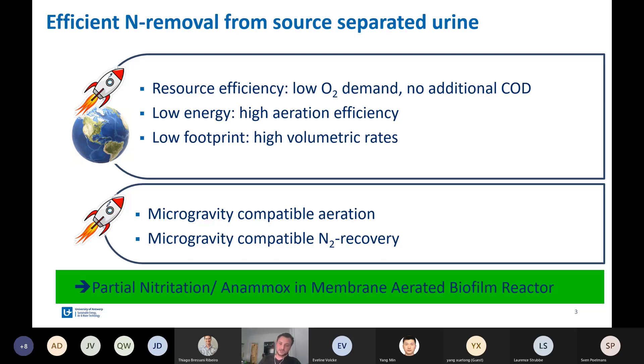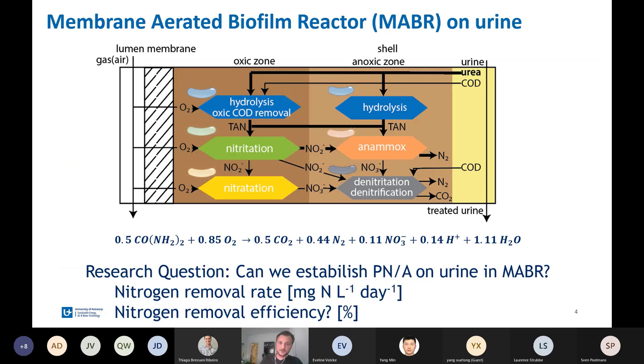We consolidated that partial nitritation Anammox — the efficient nitrogen conversion pathway — and the MABR, the membrane aerated biofilm reactor, are the best options for this study. In the MABR setup, on the left side there is the gas phase with the membrane. Then there is the oxic zone in which all oxic reactions take place, and on the right, the anoxic zone with anoxic reactions. On the far right is the bulk, where the urine substrate enters the system. The MABR is able to facilitate all these reactions in a single stage for conversion of urea to nitrogen gas.